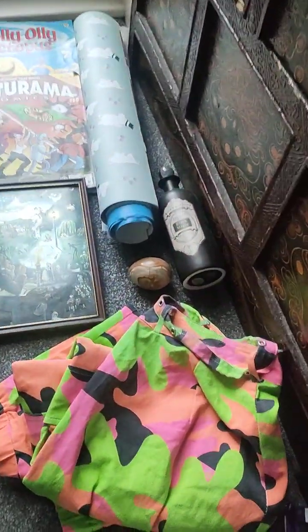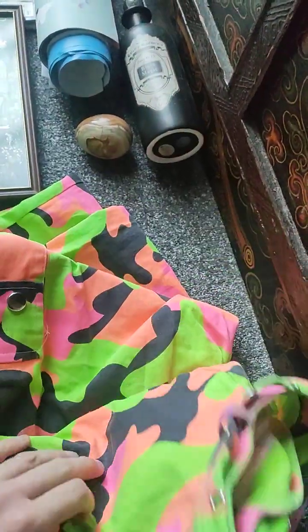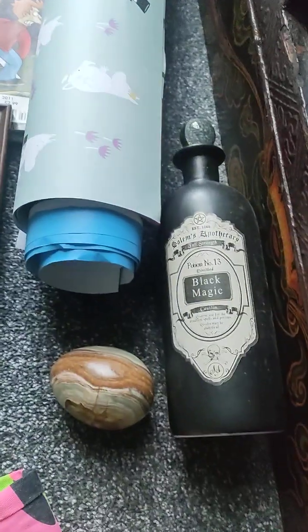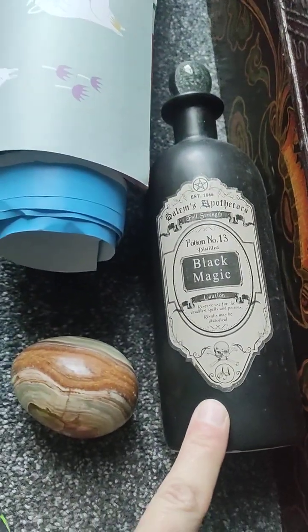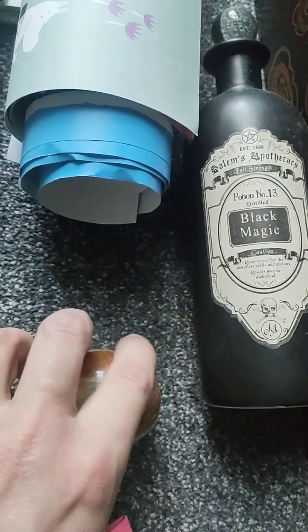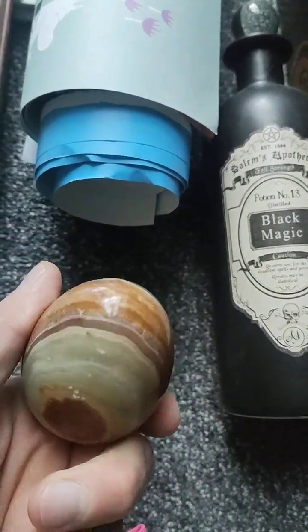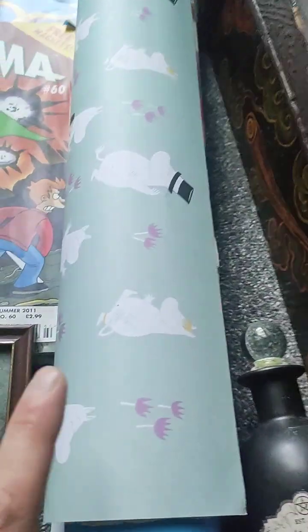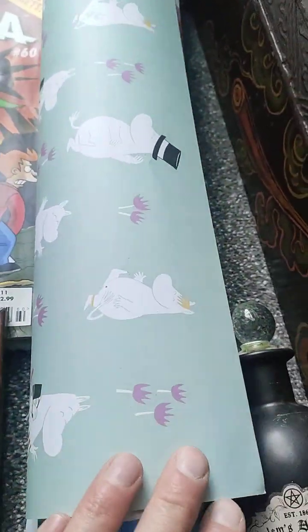I'll just show you what stuff we did get. Got some crazy rave trousers — they were only 50p. Got this little potion bottle for a friend of mine, only 50p. Got another little egg made of some sort of gemstone, he was 50p. Got this really nice wrapping paper — it was like three pieces for a pound.